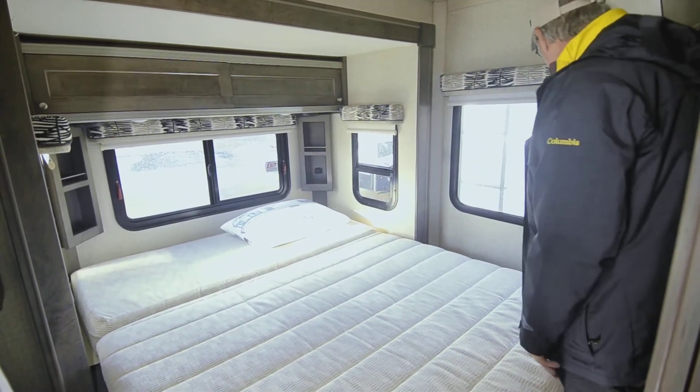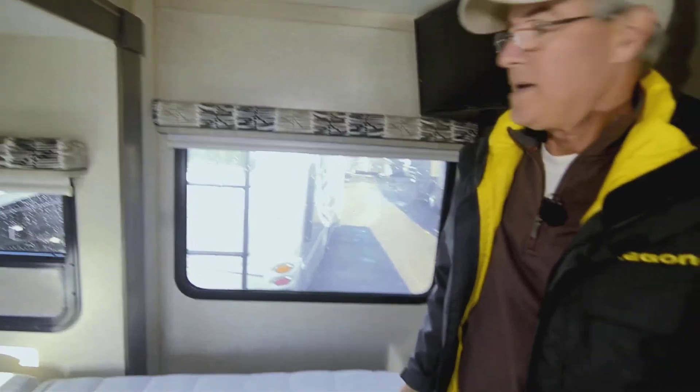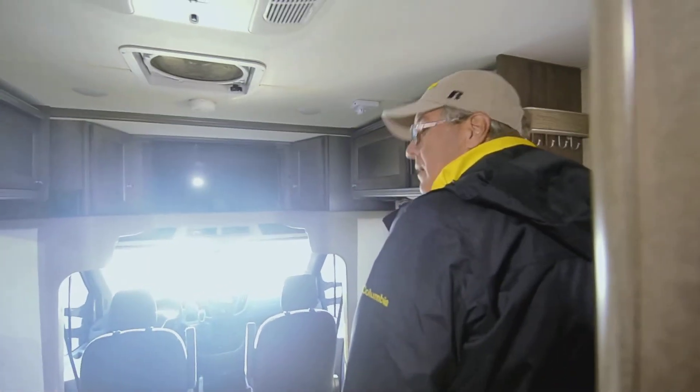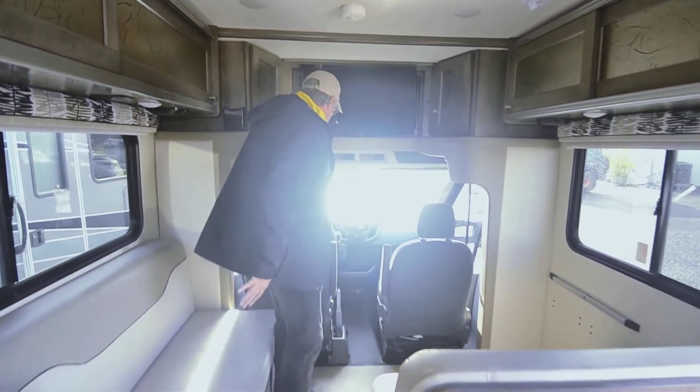There are little storage areas on both sides of the sleeping area, as well as ventilation all the way around the main bedroom area since those windows will open up. You've got a big window for viewing and your television set which should be viewable from the bed area. That pretty much covers all of the interior.